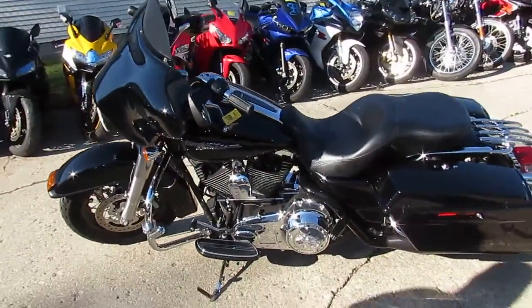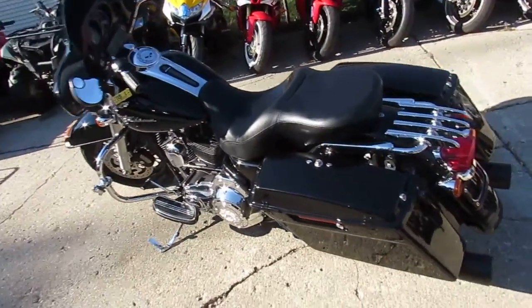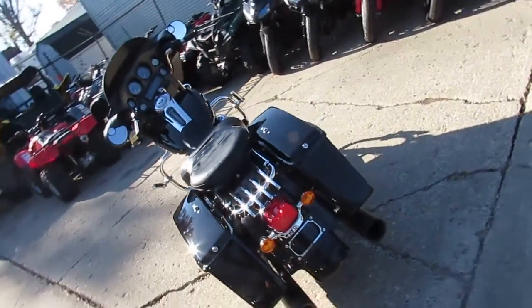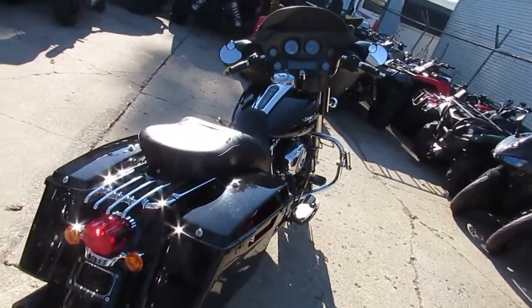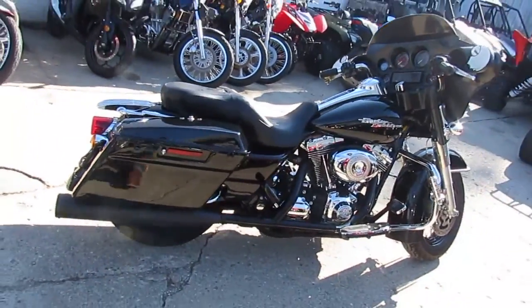Hey guys, it's Approval Power Sports here. Today I got a nice bike for you — a 2008 Harley Davidson Street Glide for sale with only 19,938 miles. It's vivid black paint, chrome luggage rack, dual Vance & Hines exhaust, and lots of extra chrome. It's a great Street Glide for only eleven nine guys, it won't be here long at that price.